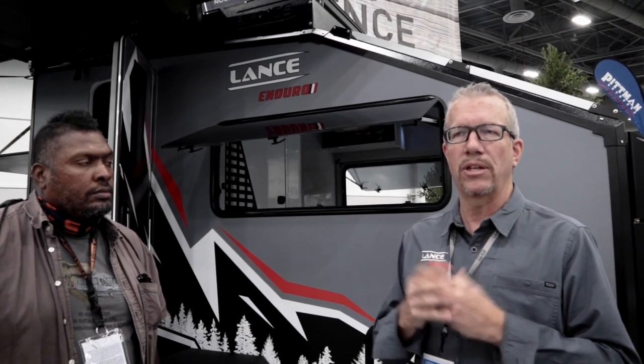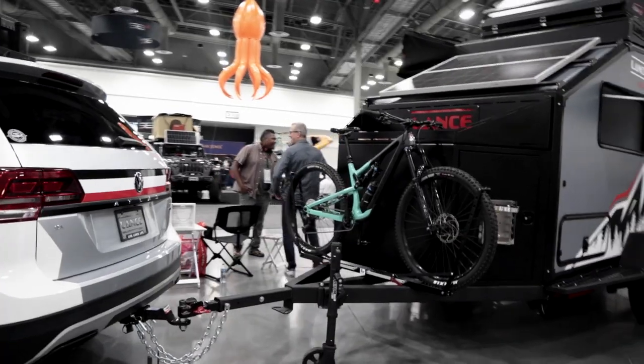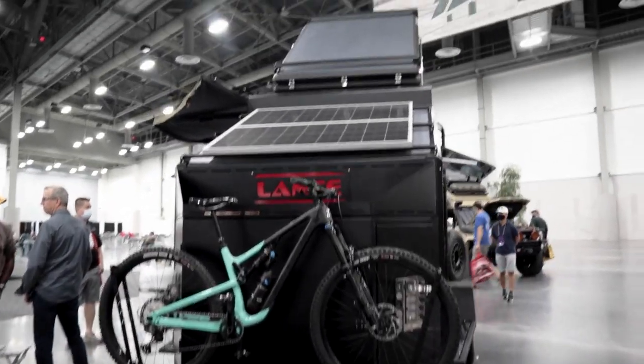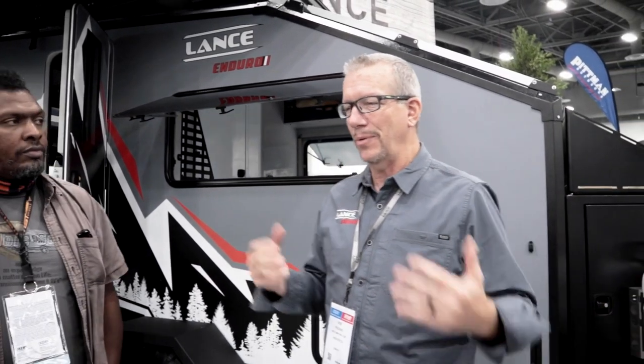They decided to put together a prototype. Bob explains that many friends have Sprinter builds or Class Cs. He's been camping in a Lance truck camper for seven years, grew up RVing, and has camped in everything from a tent to a diesel pusher. Now he and his wife like to go off-grid — mountain biking, fly fishing, kayaking. Camping with two couples who had Sprinters and one with another truck camper brand gave them a chance to think about what their ideal rig would be.